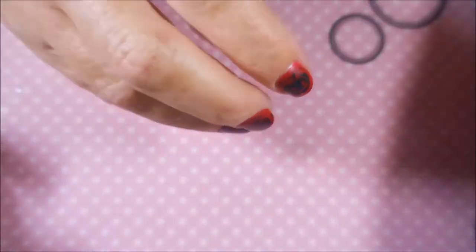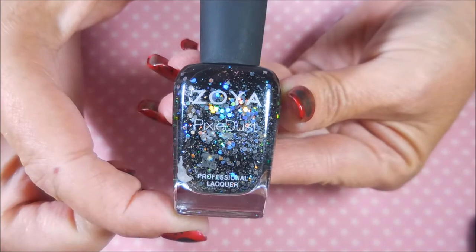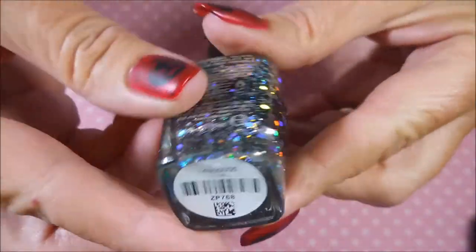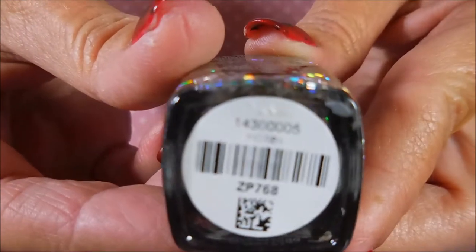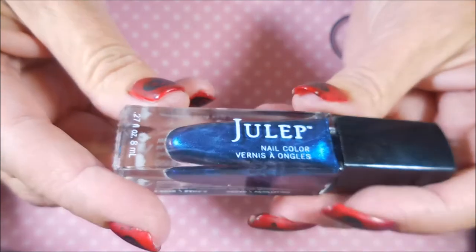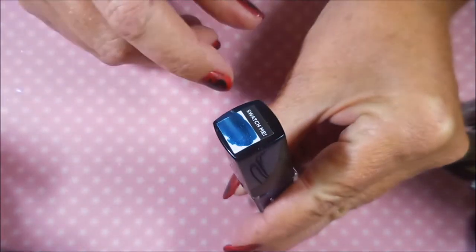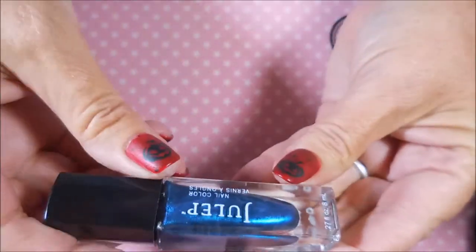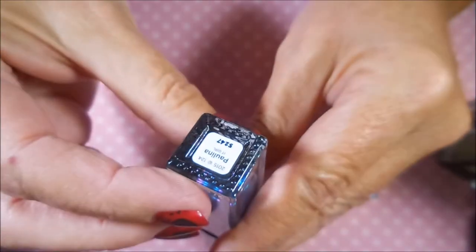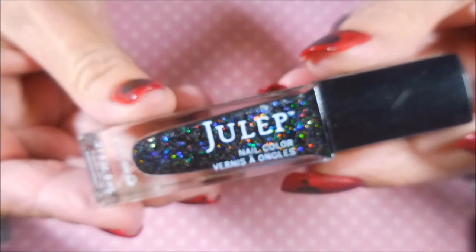Here's a Zoya Pixie Dust called 'Imogen' — gorgeous. She also sent some Juleps. I used to be a Julep Maven but had to give it up because I wasn't wearing them. Now that I have a bottle holder I won't knock them over. Look at this gorgeous blue with veining going on — this one is 'Paulina' and it rocks my world!